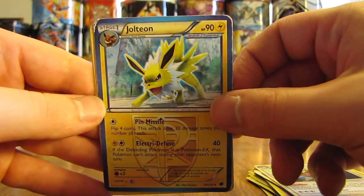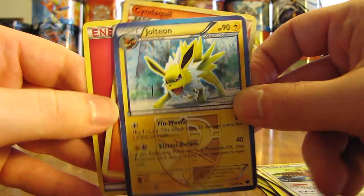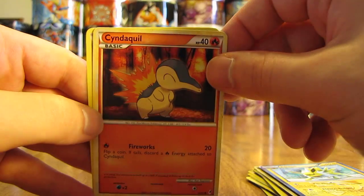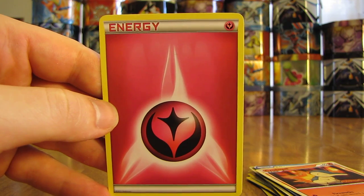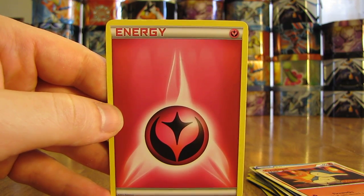There's a Jolteon, which is my favorite Eevee Evolution. There's a Cyndaquil, and then one more Fairy type Energy card. So thanks a lot, Wyatt, for sending me these free cards through the mail.